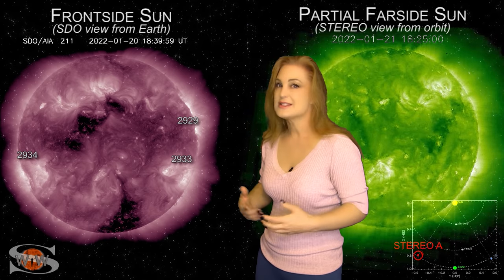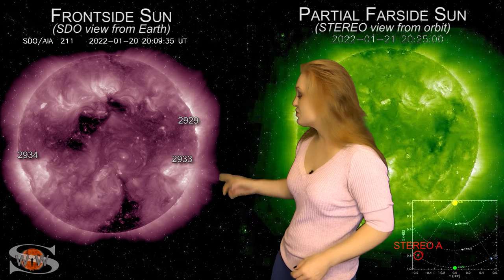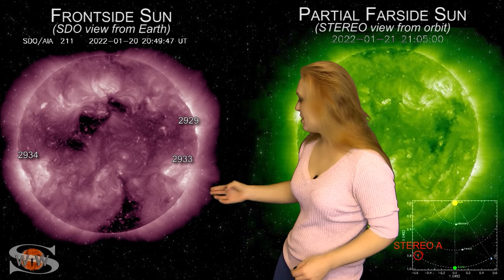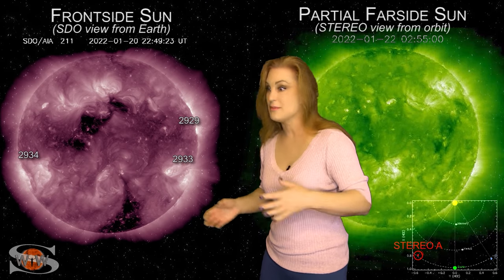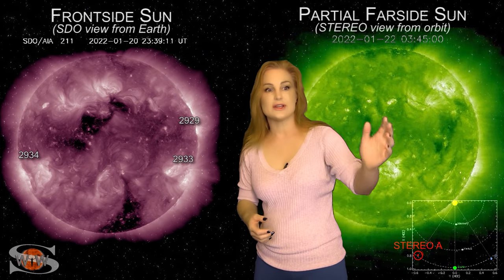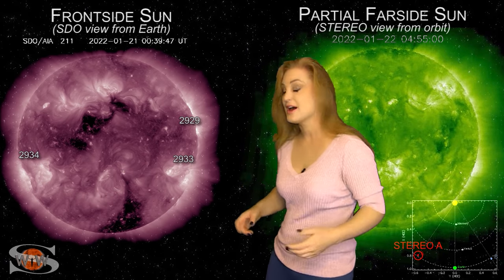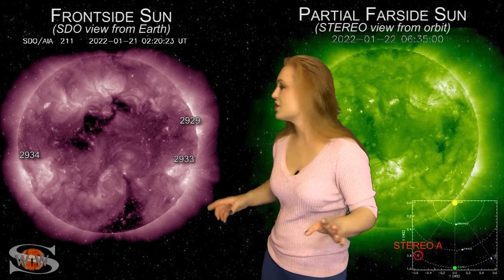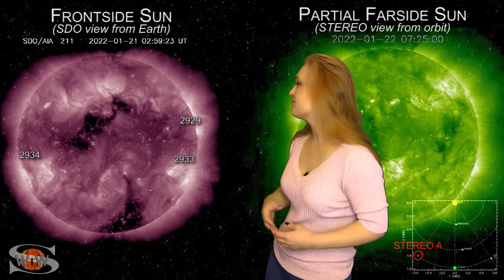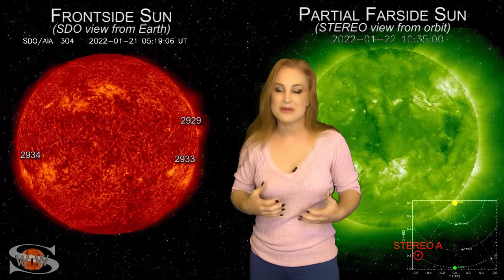One of those solar storms kind of grazes Earth right about now — we're not seeing much of an effect, but it does kind of clear the way because we have a coronal hole from the southern region rotating in through the Earth-strike zone. That fast wind stream now has a decluttered path. We've got fast solar wind hitting Earth in the next day or so, followed by more fast wind from a second coronal hole in the north — two bursts of fast solar wind that could easily bring some storming.